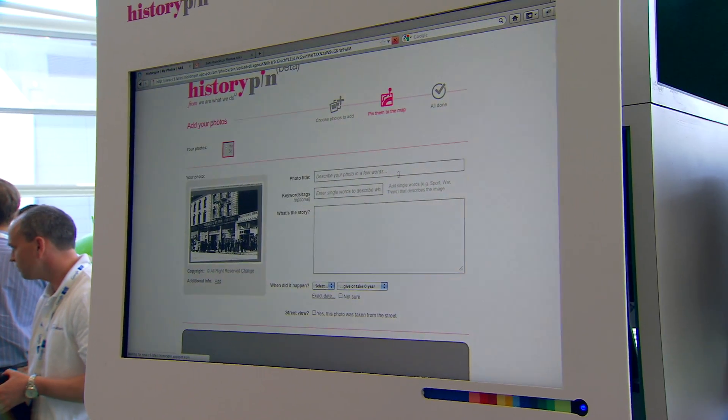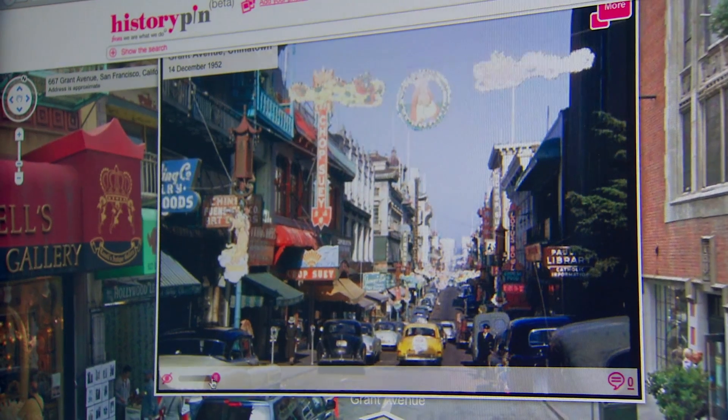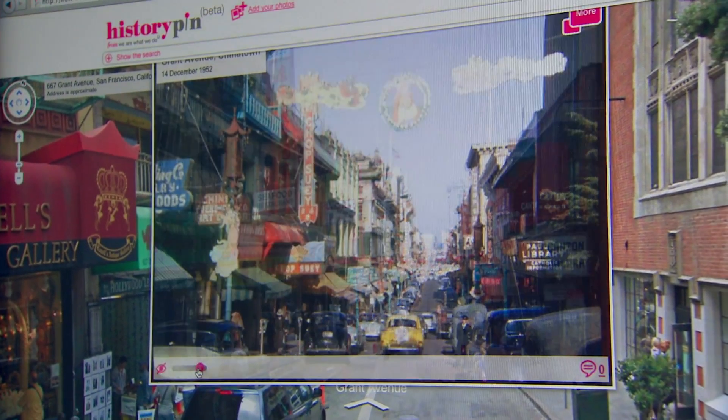You can expect an app very soon. You'll be able to go to a place, look at the old photo, and hold up your phone and see what it looks like now and what it looked like then. And it will show you all the photos around you as well.